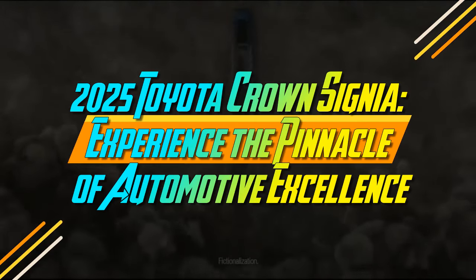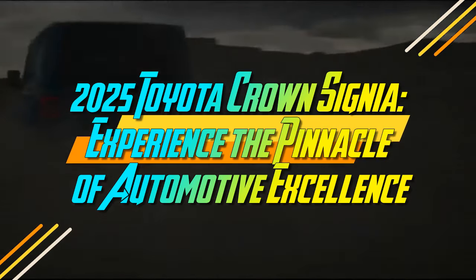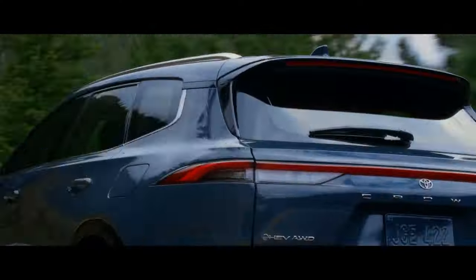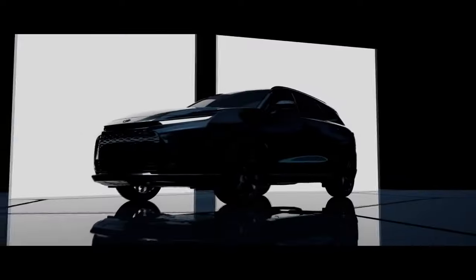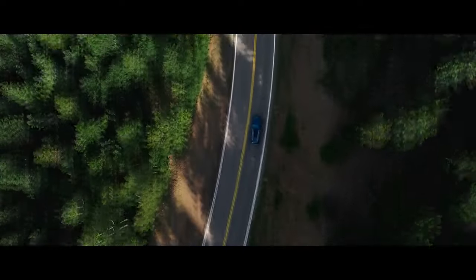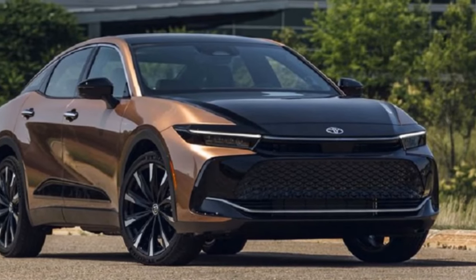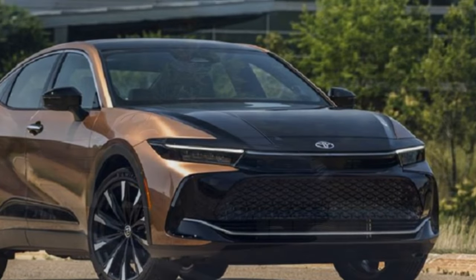The 2025 Toyota Crown Signia — experience the pinnacle of automotive excellence. Crossover enthusiasts have something new to celebrate. Toyota has introduced another model to its lineup: the 2025 Toyota Crown Signia, a brand new model for the U.S. market, known as the Crown Estate in other regions. It slots between the RAV4 and the Highlander as a two-row midsize option.